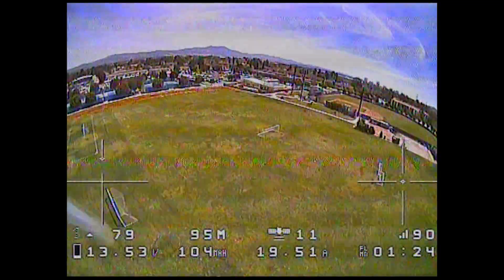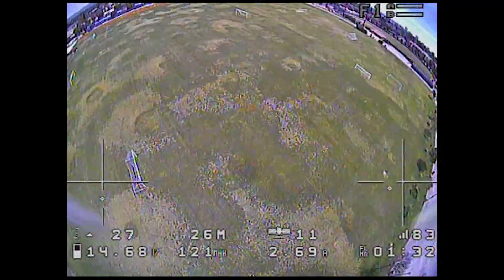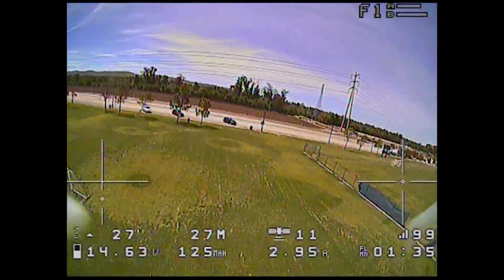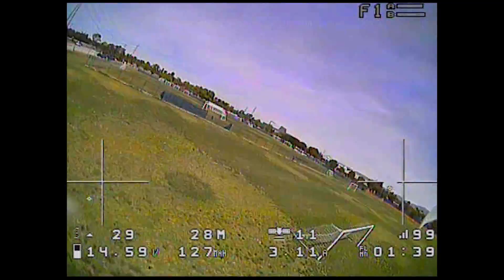The top speed in those runs is like 106 miles per hour, so maybe a little bit of wind might be a factor there. There are obviously some limitations here in terms of accuracy.